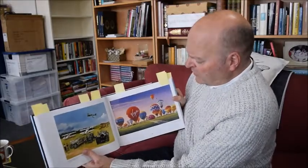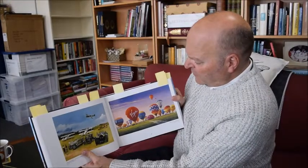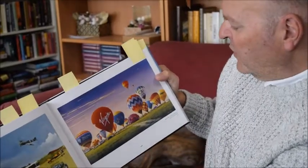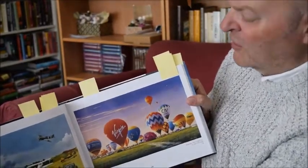But it's not just aeroplanes. What a beautiful picture of these balloons - I love the colour. It just makes you want to go out and watch some balloons, or go flying in a balloon.